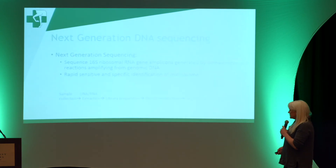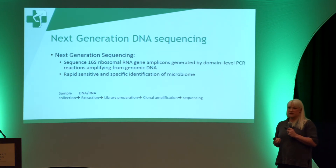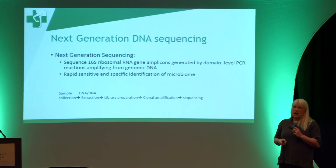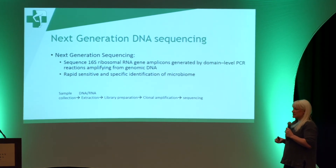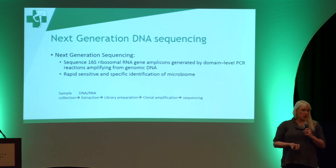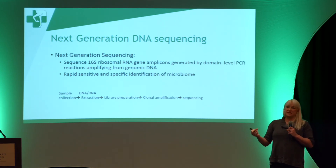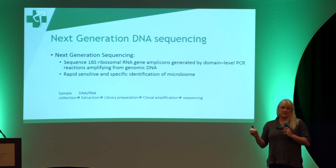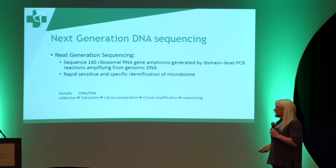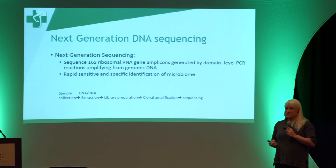The other thing we are starting to think about using is an assay for DNA isolation in the mare's uterus. There is a lot of evidence in human medicine that there are many bacteria we don't isolate with traditional culture. So when we're struggling to treat a mare and suspect something is there, we now have the option of taking fluid from her uterus, looking at what DNA is present, and potentially changing our treatment plan based on what we isolate.